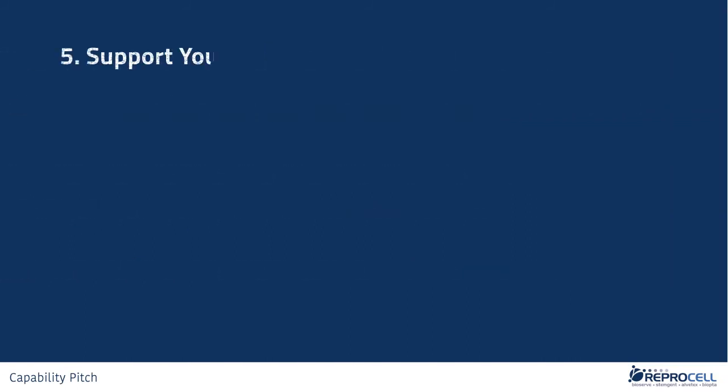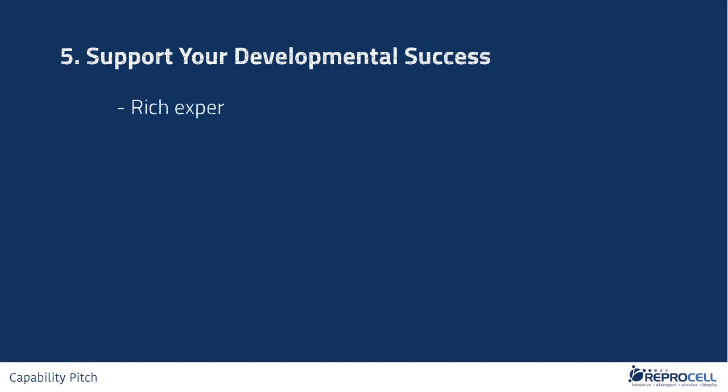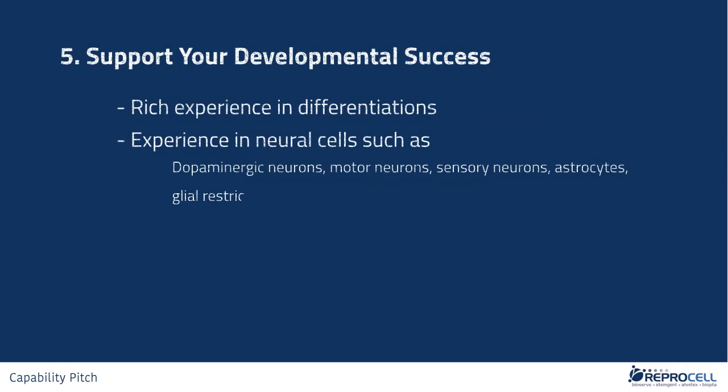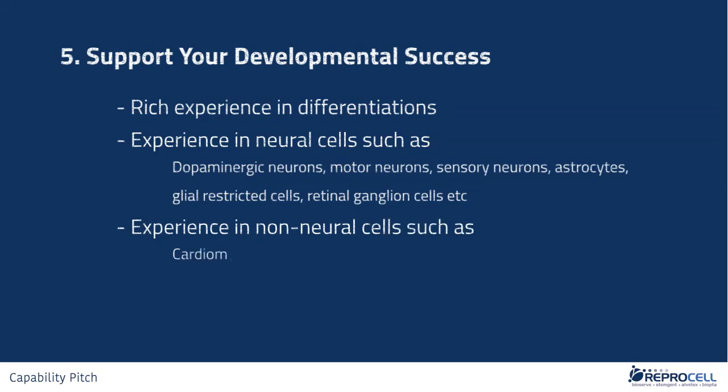Fifth, support your developmental success. As one of the leaders in the IPSC field, we are known for our stem cell expertise. In fact, we were the first company globally to have successfully commercialized IPSC-derived cardiomyocytes and hepatocytes. We have years of experience in differentiating IPSCs into various cell types, including neural cells such as dopaminergic neurons, motor neurons, sensory neurons, astrocytes, glial-restricted cells, and retinal ganglion cells, as well as non-neural cells such as cardiomyocytes and hepatocytes. Our rich expertise will be beneficial and instrumental to your successful R&D efforts.